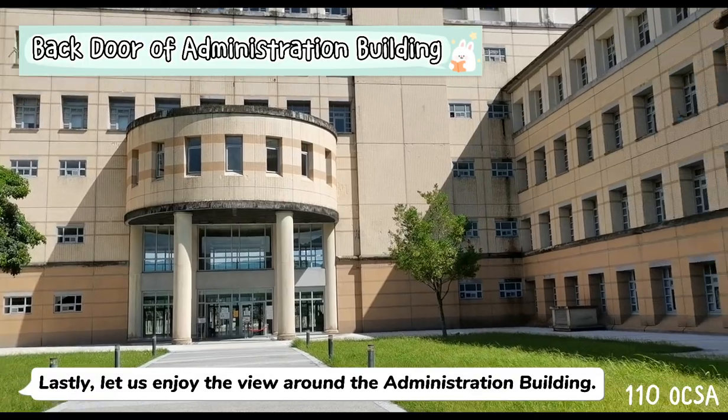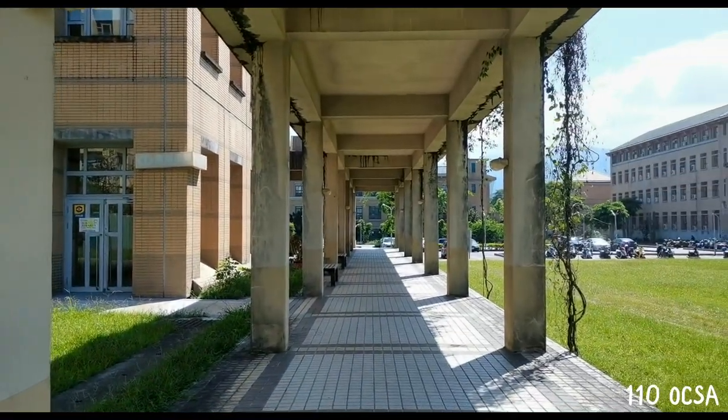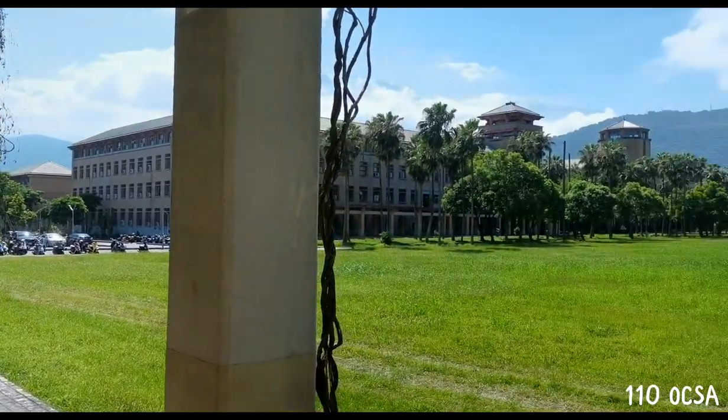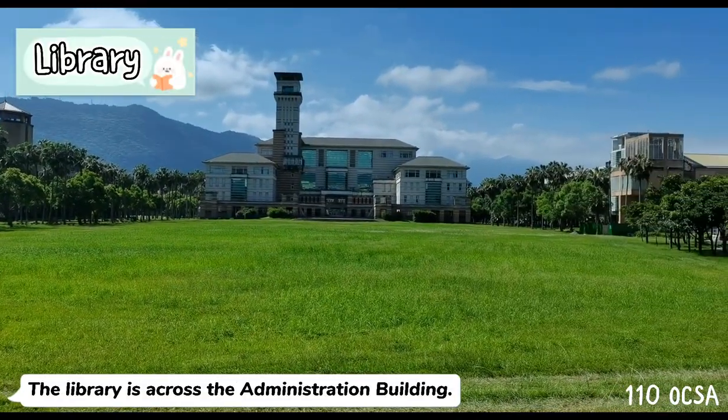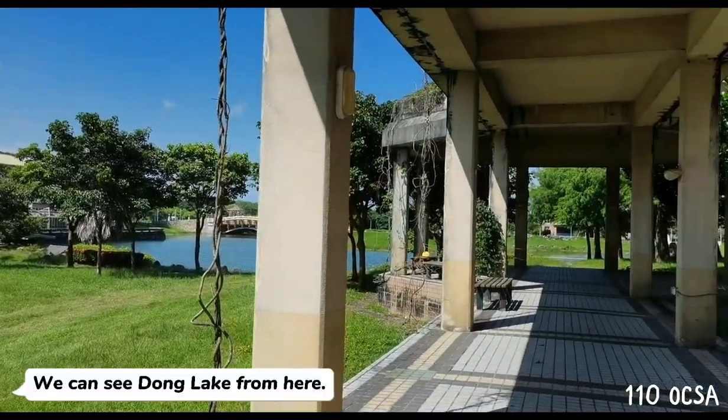Lastly, let us enjoy the view around the administration building. The library is across from the administration building, and we can see Dong Lake from here.